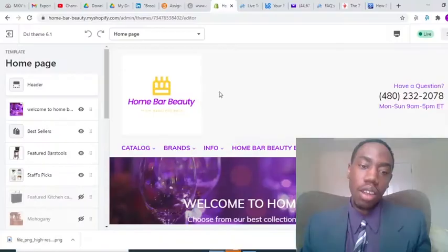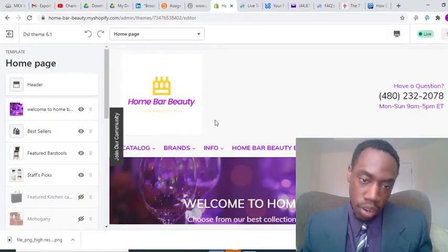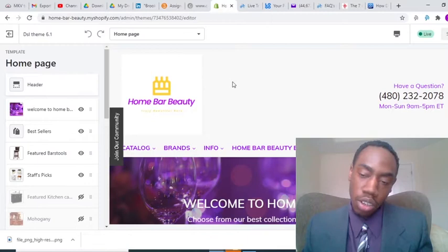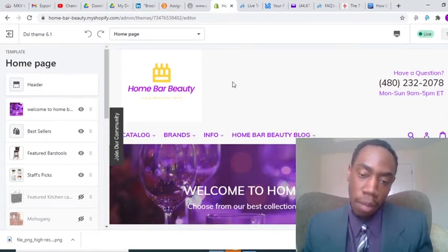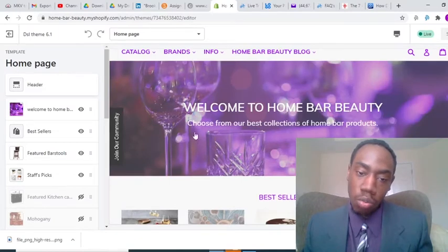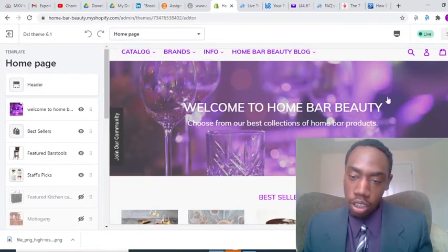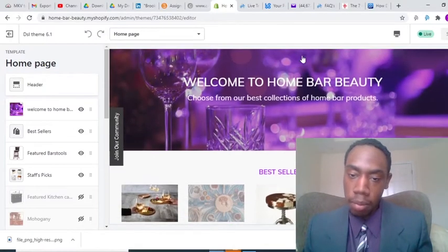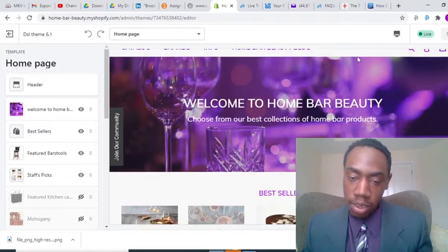Without further ado, let's get right into today's update. As you can see, Home Bar Beauty now has an all new logo. Shout out to my brother Nicholas — he helped me work on this logo and it's now live on the store, so I'm very happy with it. We also have some new banner art here that just looks a lot better than what we had before.